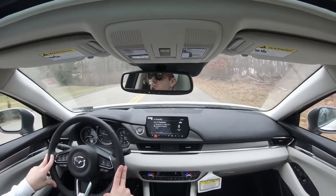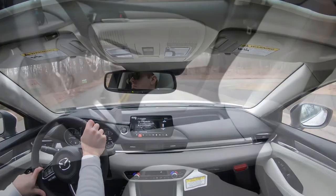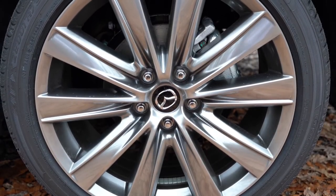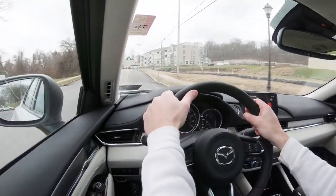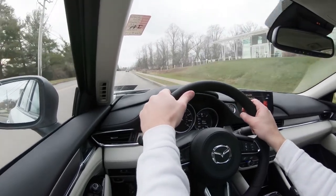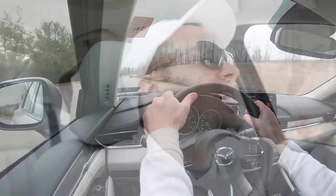The Mazda 6 is an IIHS Top Safety Pick Plus, which is the highest designation given by IIHS, making it a super safe vehicle. Standard safety features include front, side, and side-curtain airbags; LATCH anchors for rear car seats; rear child door locks; and tire pressure monitoring. The advanced safety suite comes standard across the board even on the Sport: blind spot monitor with rear cross-traffic alert, advanced smart city brake support with pedestrian detection, forward collision warning, adaptive cruise control with stop-and-go, lane keep assist, lane departure warning, and high beam control.